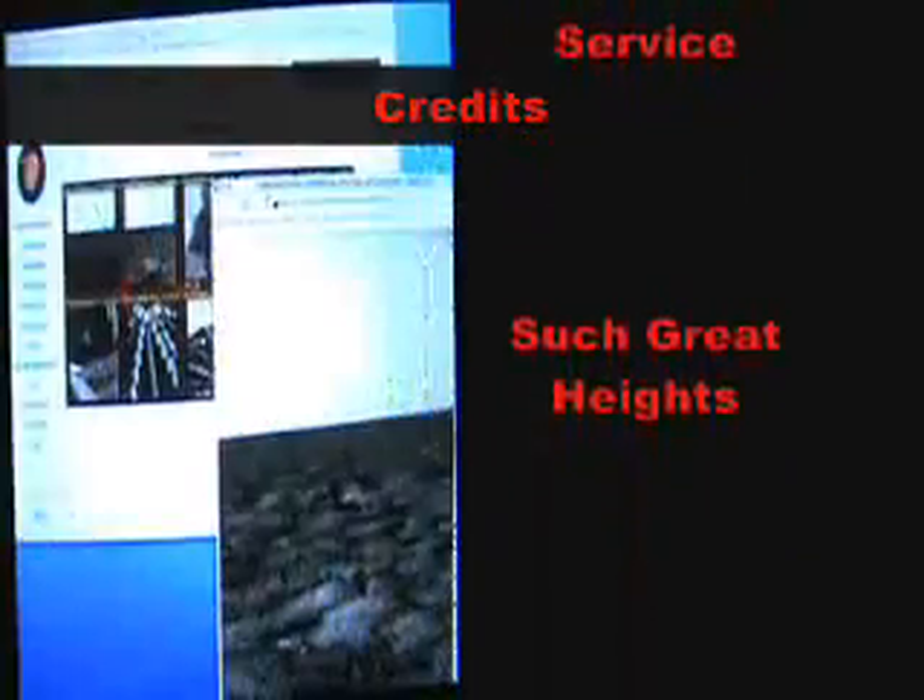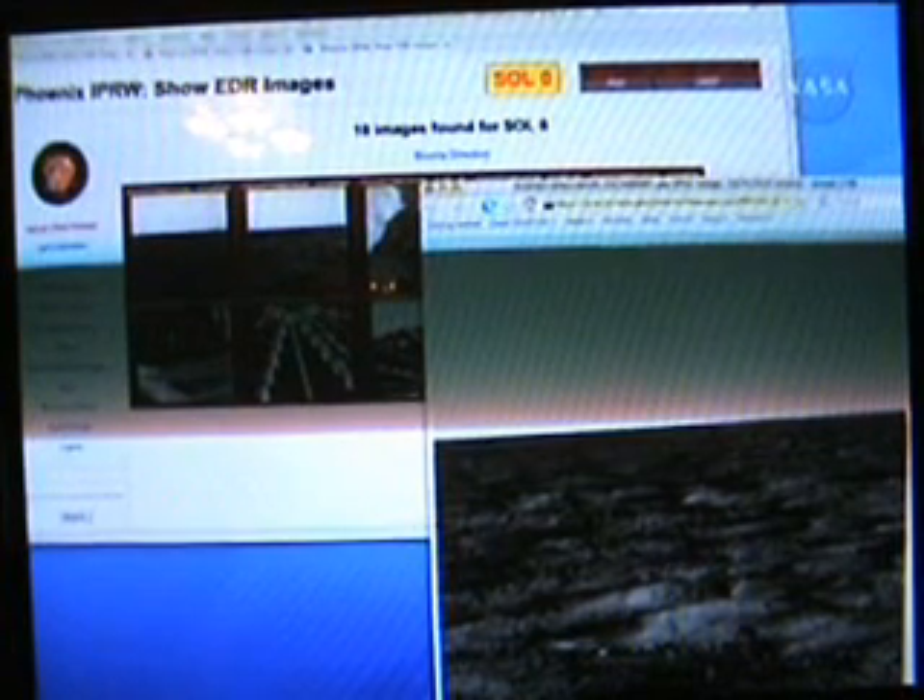It looks really flat. From the data we got on the engineering stream, it looked as if the spacecraft was barely tilted — maybe only a quarter of a degree off vertical. And the surface around it looks extremely flat. Looks like a good place to start digging.